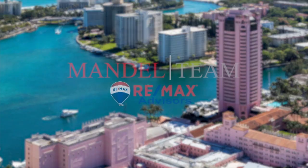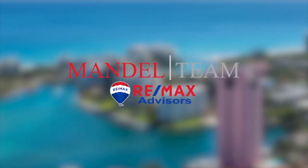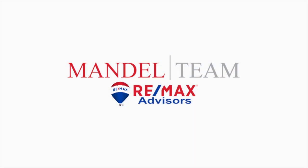Hey, this is Andy with the Mandel team at RE-MAX and today we're here to talk about how to buy a house virtually. Real estate in Broward County has actually been deemed an essential service, so we are still allowed to operate fully, but we are not allowed to meet with clients in person. Everything has to be done virtually.